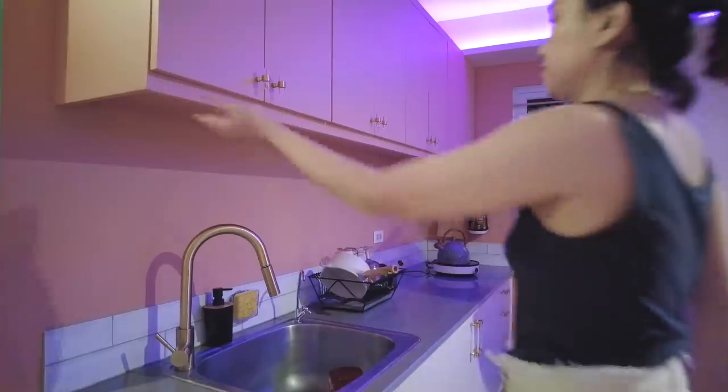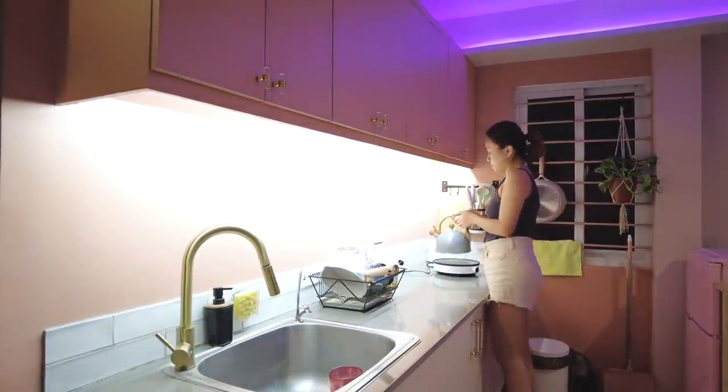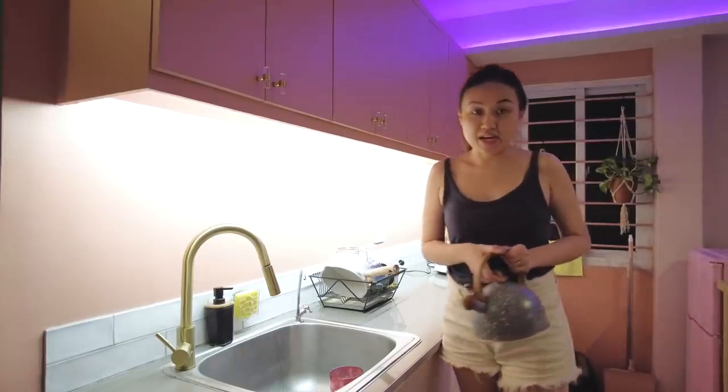Ito na yung lighting natin pag gabi — sobrang cozy. Maliligo na ako para mamaya magconcentrate na tayo sa mga kailangan natin gawin. Isa pa pala, hindi ko na siya share — yun sa banyo, kasi wala talagang heater. Tapos walang source ng kuryente dun sa may shower area. Sige, saka na lang — baka naman hindi ko sobrang need.